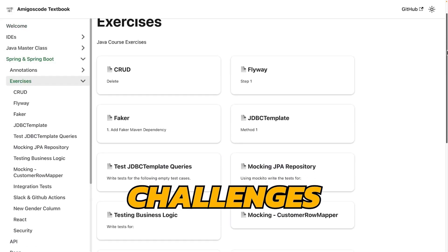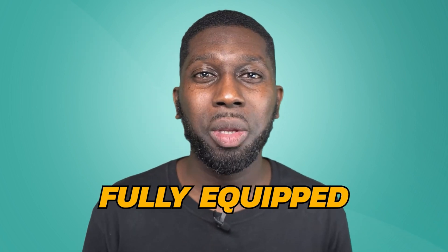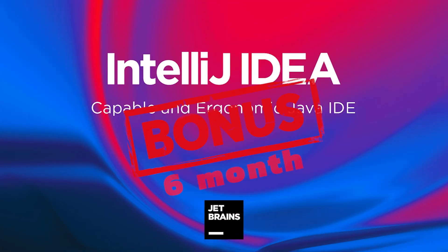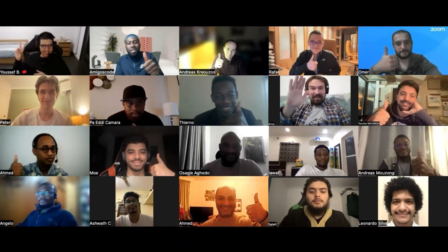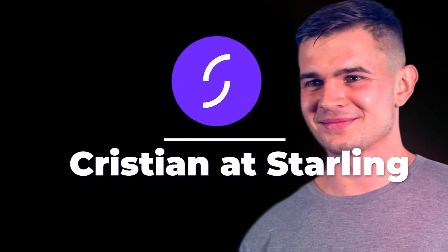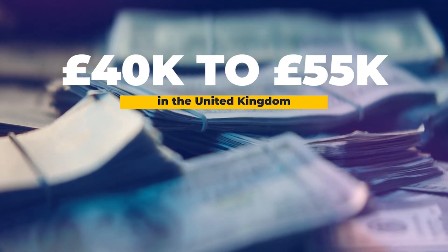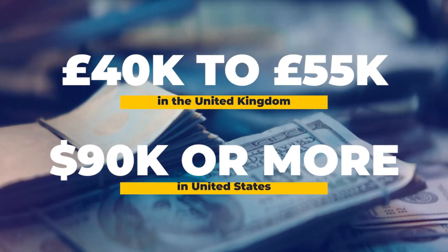With plenty of exercises and coding challenges, you'll be challenged and learn new skills that will prepare you for the real world, ensuring that you are fully equipped to create industry standard projects. By enrolling in our course, you'll gain access to a range of valuable resources and tools, including six months free access to IntelliJ IDEA Ultimate, the best IDE for Java development, and access to our supportive Discord community of learners and professionals from around the world. At Amigos Code, we are proud to have helped thousands of students secure entry and mid-level jobs at top companies such as Amazon, Starling, Ford, and Siemens, with starting salaries ranging from $42,000 to $55,000 in the United Kingdom and $90,000 or more in the United States.